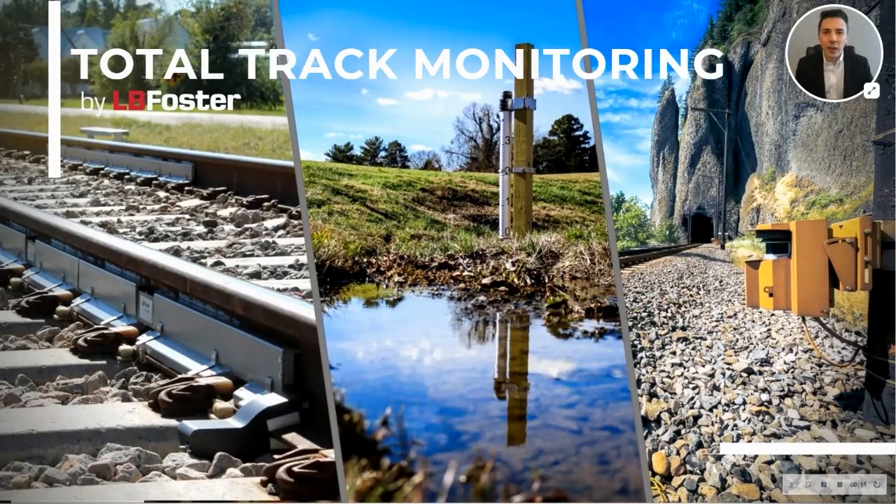Hello, and thank you for joining our presentation. We're excited to be a part of the Digital Demo Day. My name is Will Becker, and this is Total Track Monitoring. Today, we'll review some of our end-to-end solutions that help reduce costs, improve safety, and manage reputation. Later on in the presentation, I'll be joined by my coworker, Jacob Capra, for the second half.